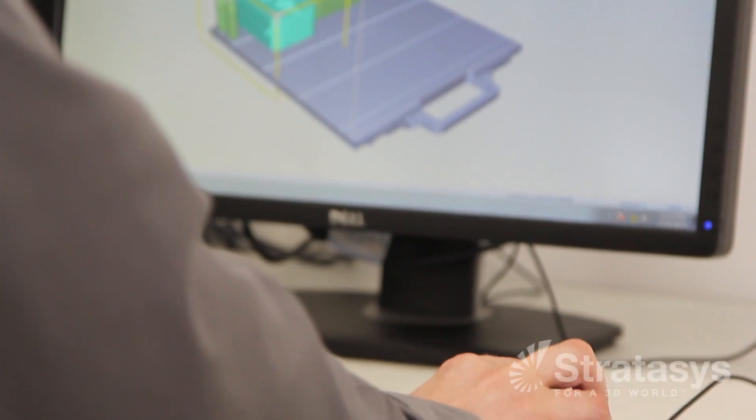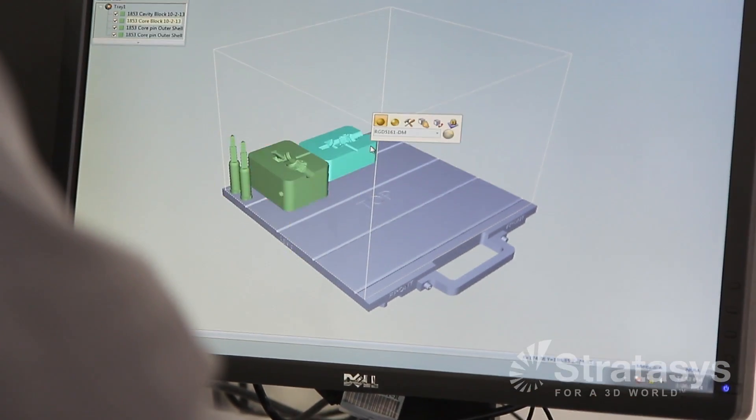If you bring them a part and it's not exactly the color or the texture or the feel that they're looking for, then they can go back to the drawing board and go back to their R&D group and say we need to look at changing the texture, changing the design, changing the color or the material itself.